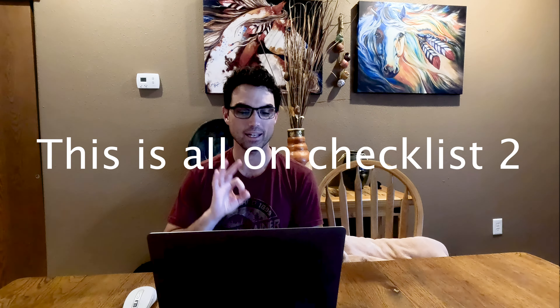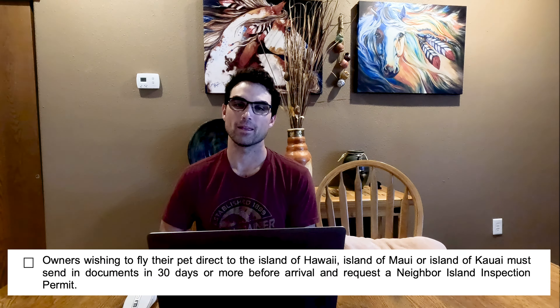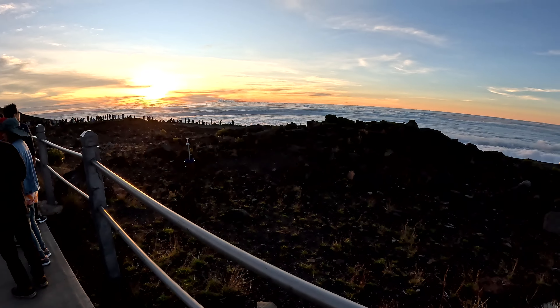For owners wishing to fly their pet somewhere other than Oahu, you have two options. One option is going to Oahu first — once cleared, you can take a neighboring inter-island flight to any other island without repeating the quarantine process. However, if you choose the Big Island of Hawaii, Maui, or Kauai for direct airport release, you have to send documents 30 days ahead with the passing FAVN test and obtain a neighbor island inspection permit. For us that extra step didn't make sense given our timeline, so we chose Oahu, cleared Spencer, and then flew to Maui afterwards — it was very easy.